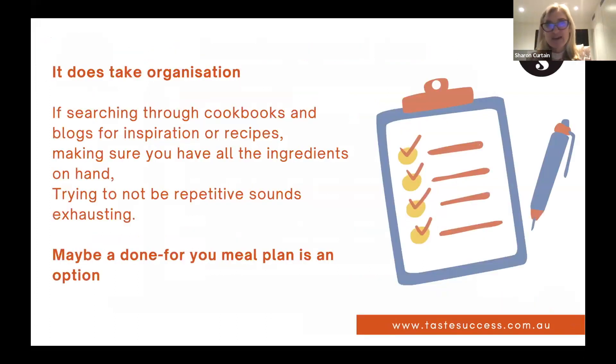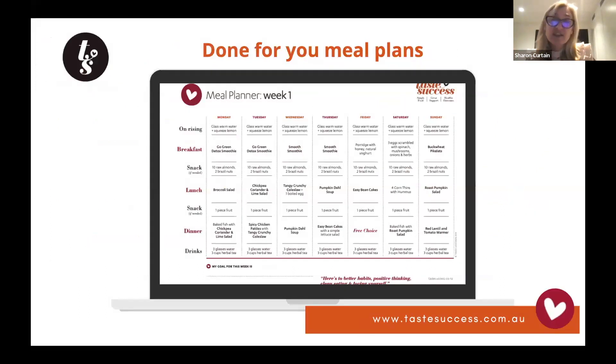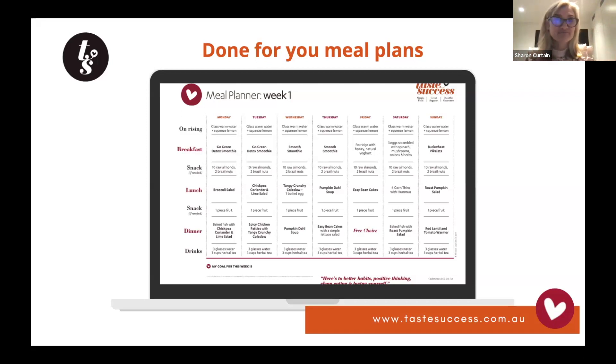If the thought of looking through recipe books and coming up with your own ideas feels too hard, then a done-for-you meal plan is a good option. There are many available — I'm the business development manager for Taste Success, but there are others. The great thing about done-for-you meal plans is that the thinking is done for you — breakfast, lunch, and dinner all laid out and decided, so you can be proactive.